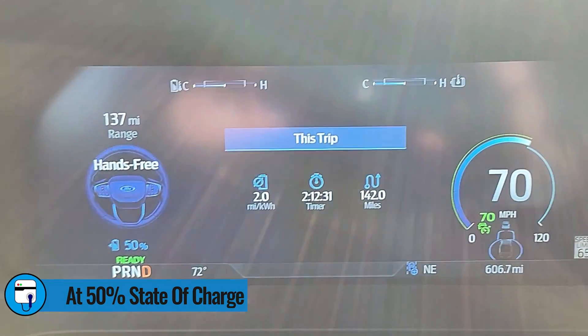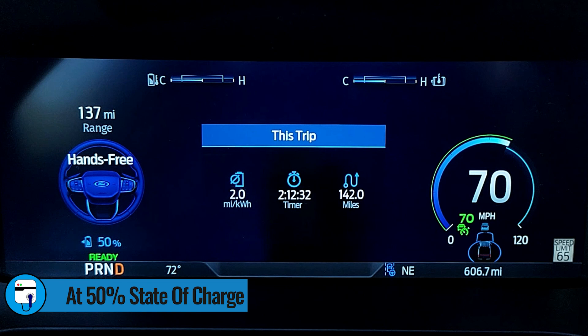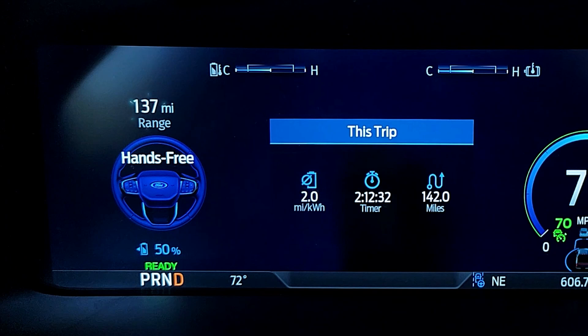At 50% state of charge, we have gone 142 miles. Consumption ended up at 2.0 miles per kilowatt hour, though it was bouncing between 2.1 and 2.0 that whole leg. We went 69 miles in that leg — 4 miles less than the first quarter from 100% to 75%. The range estimator is now saying we can go another 137 miles, for a total of 279 miles — about 10 miles less than it was estimating at the 75% checkpoint.